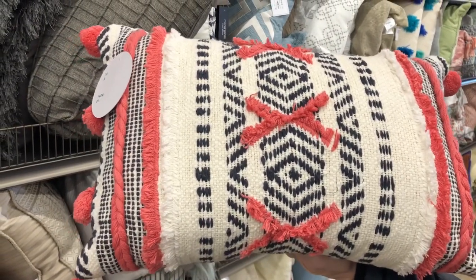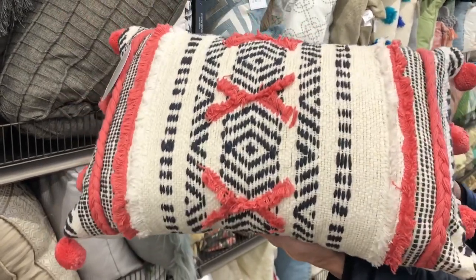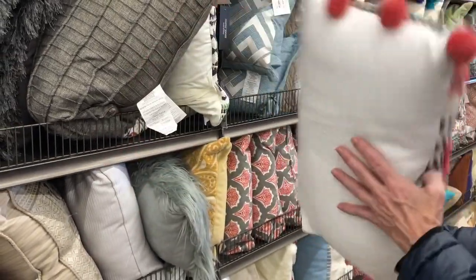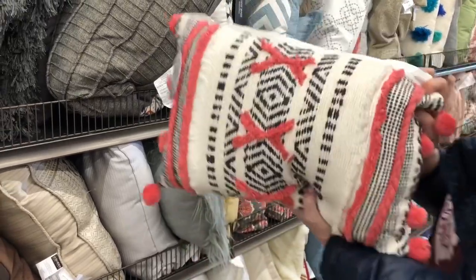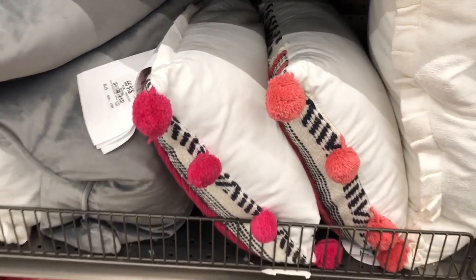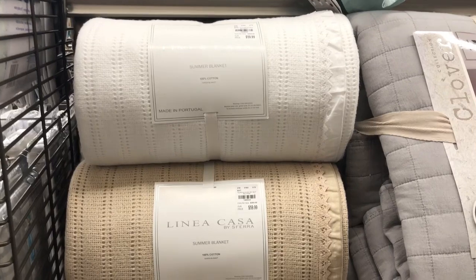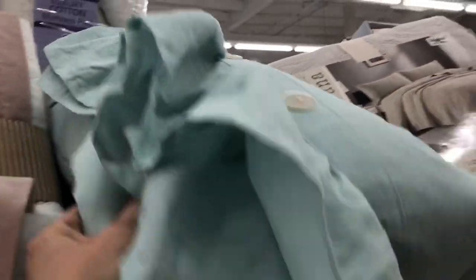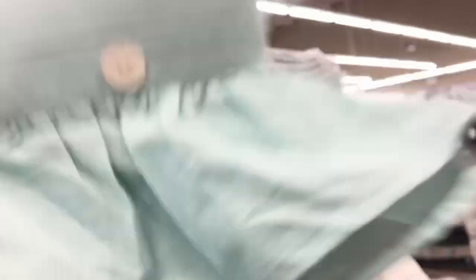How about this cuteness for a pop of color? How much is this pillow? No price on it. Found another one here — the pillow is $16.99 as we just showed you. I'm loving these summer blankets, so pretty. And look at this cute pillow — it's down. I love a down pillow. Let's see how much this is for down. $14.99 for a down pillow — you can't beat that. So cute.